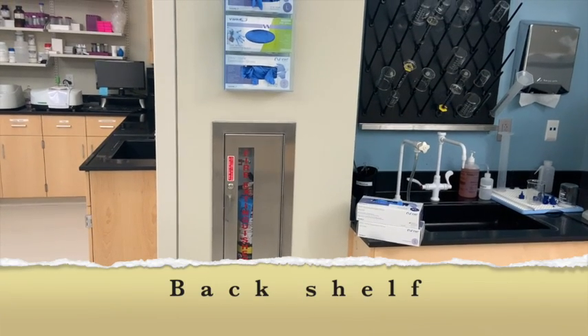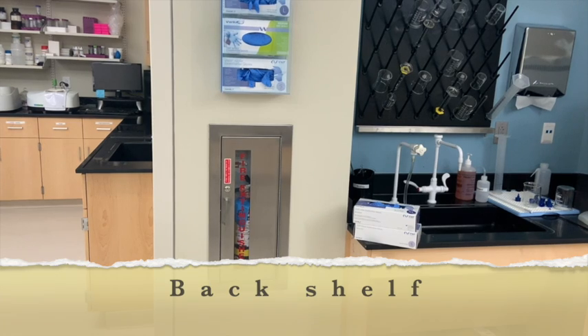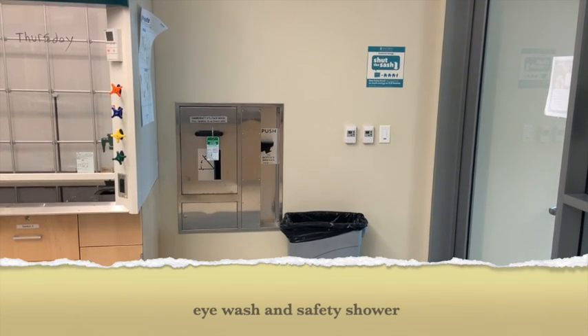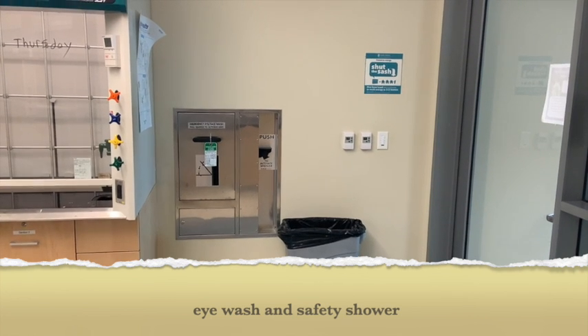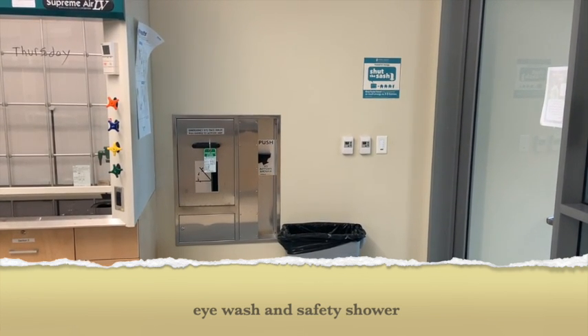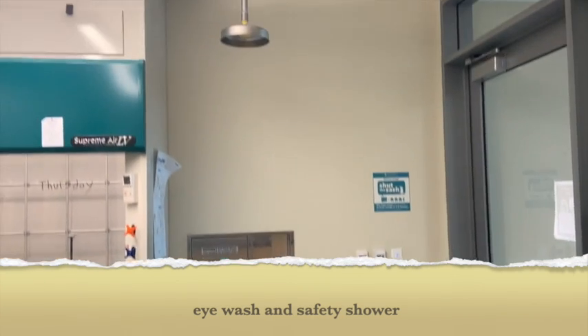The fire extinguisher is in the back of the lab next to the sink. Near the entrance to the lab is the eyewash station. If you pull that lever down, the eyewash station will unfold and water will come out. On the right, you'll notice the handle for the safety shower.